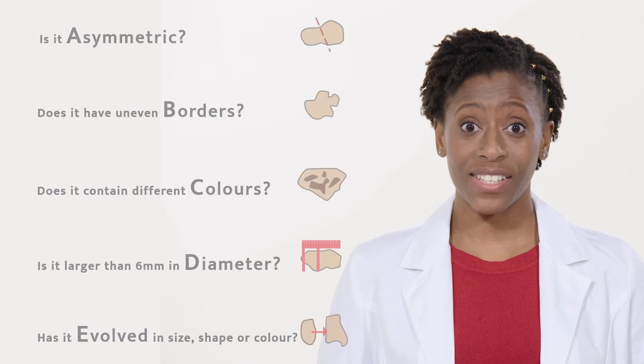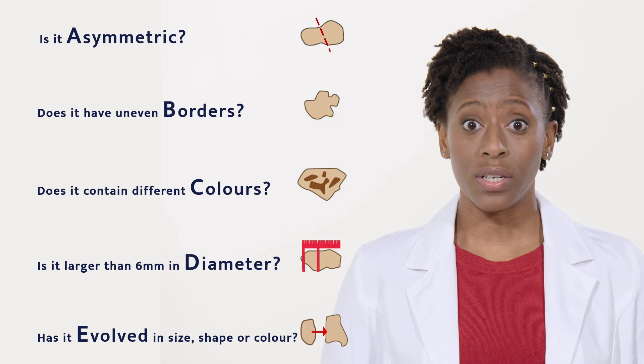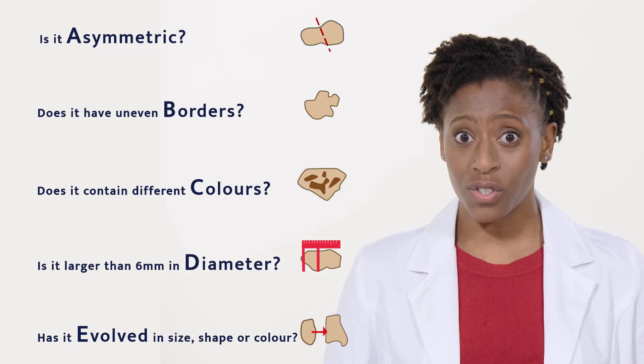This is a particularly important rule. If your mole has changed in any way, you should see that as a warning sign. Similarly, is it an ugly duckling? Does it look different to your other moles? Understand what is normal for you so that it's easy to spot any changes. If you find anything that looks atypical, or if any of your moles don't pass the A, B, C, D, E test, then book an appointment for a professional checkup soon.